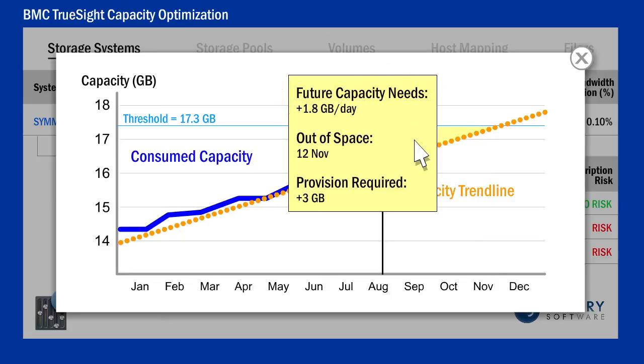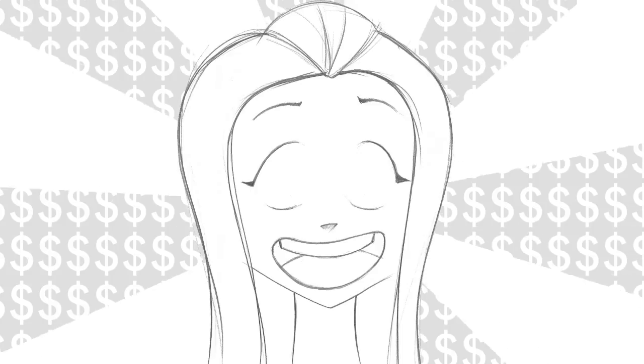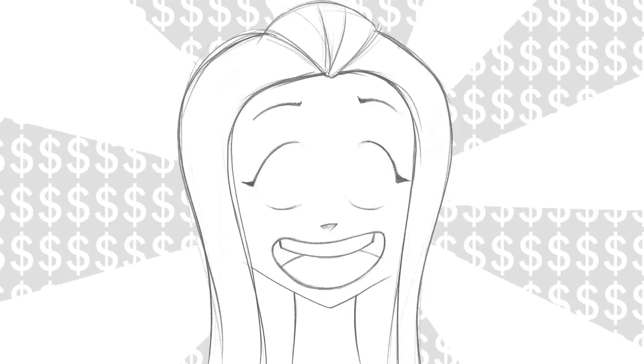Planning for additional storage is fast and reliable. Saving thousands of dollars with storage optimization has stopped being a pipe dream.